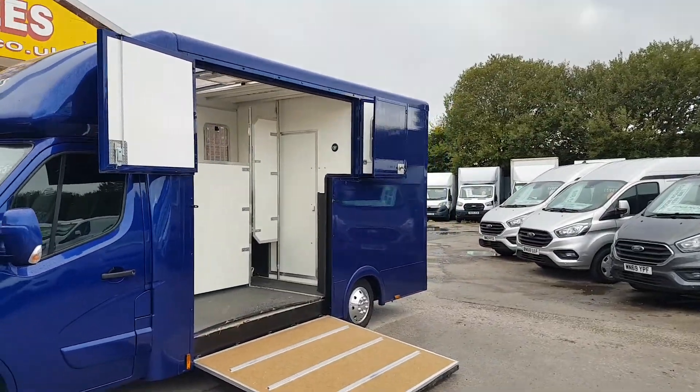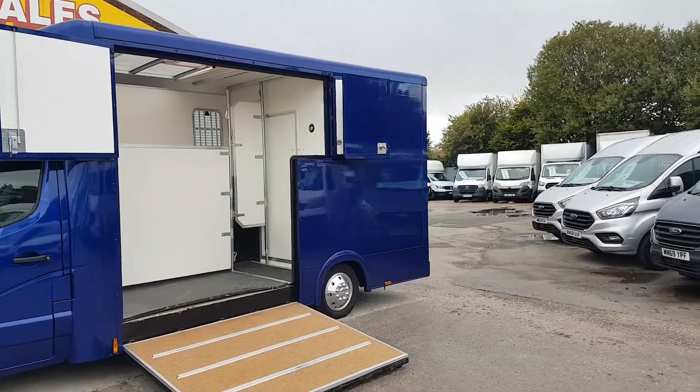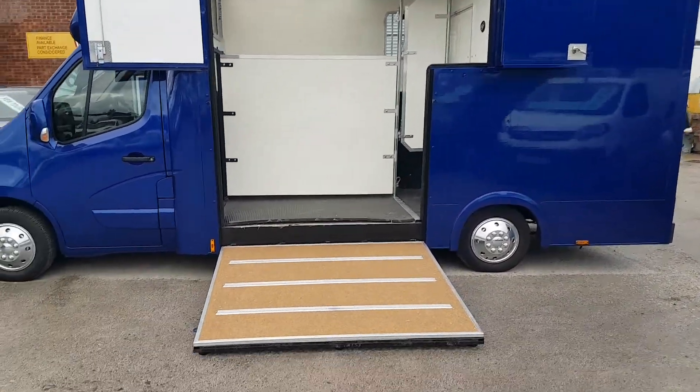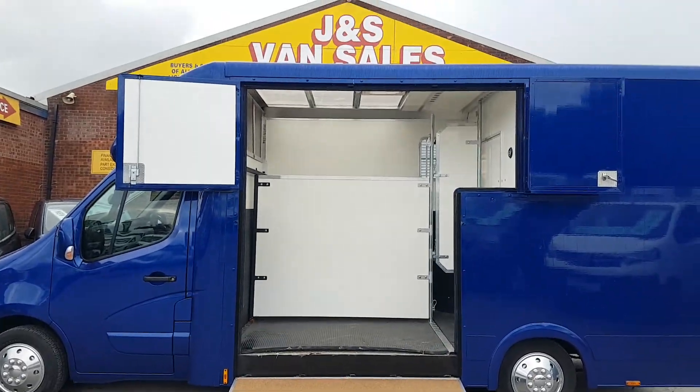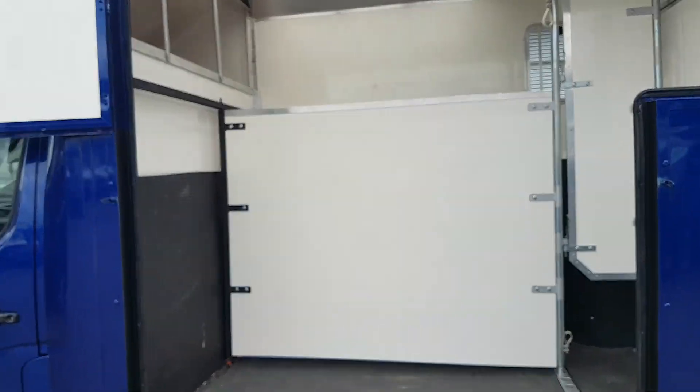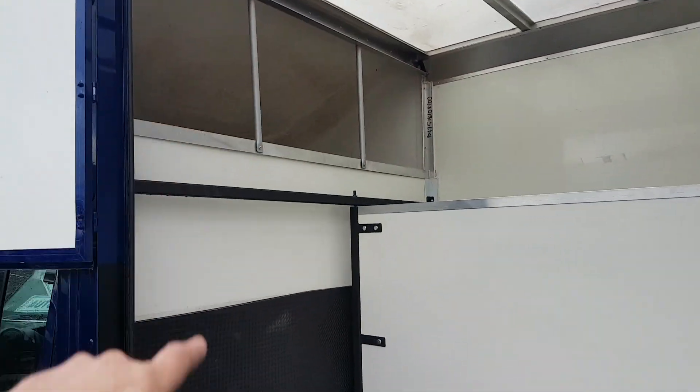Side opening there — it's got full height, great for loading a stallion. Rear tack room, sprung ramp, twin doors on the side. Storage over the cab as well, and straw storage.